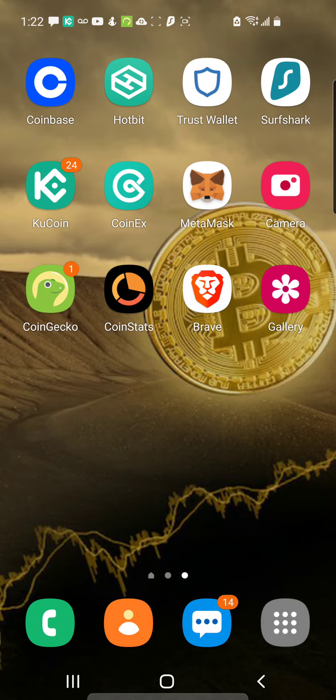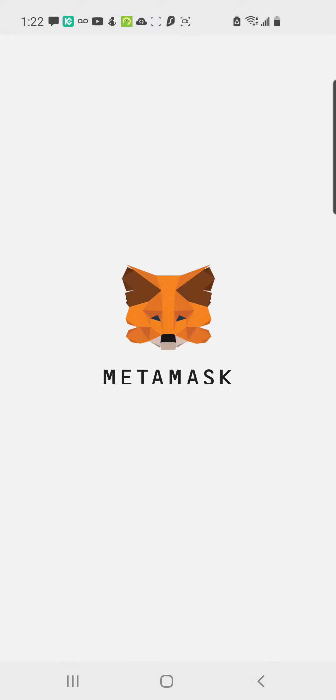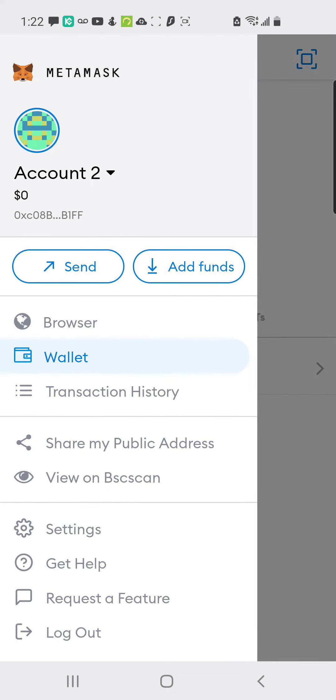Let me show you guys real quick another platform. We're going to be using MetaMask now. MetaMask is just like Trust Wallet — it's a different wallet, but there are certain websites that can't be connected with Trust Wallet, so MetaMask will be used for this project.